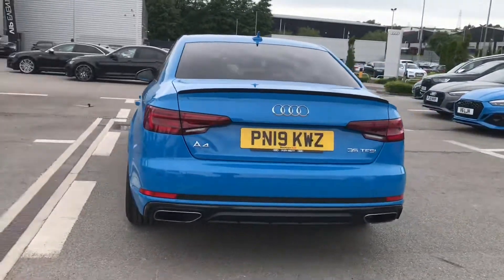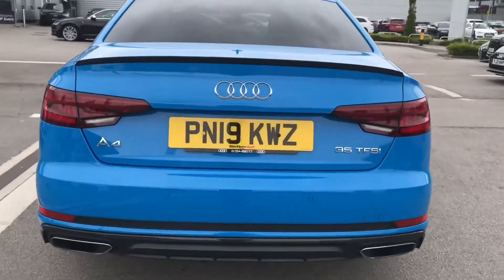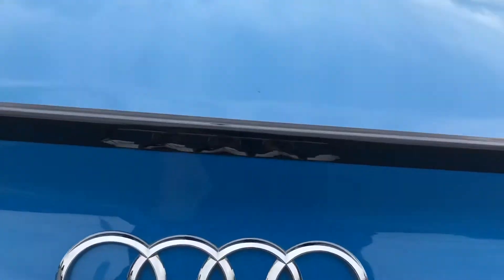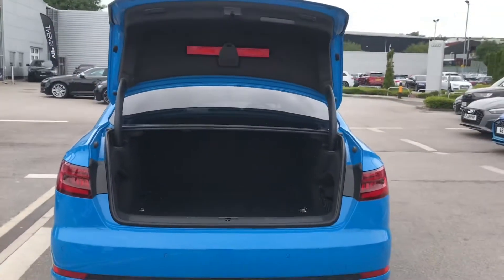As it is an Audi Approved vehicle, you will receive a one year's warranty with this vehicle. This includes key cover, MOT cover and roadside assistance. Going into the boot now, which is manually operated in this A4.